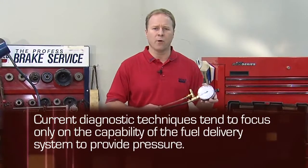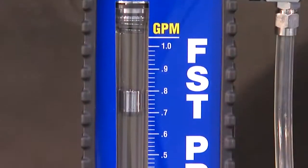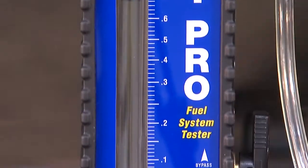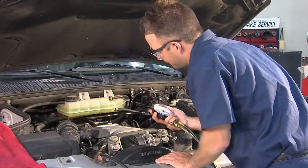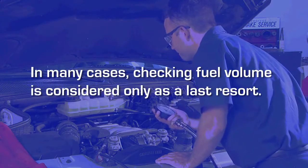Because fuel pressure is so critical to modern fuel injection systems, current diagnostic techniques tend to focus only on the capability of the fuel delivery system to provide pressure. While fuel volume is just as critical to engine performance, it is largely overlooked or assumed to be adequate. In many cases, checking fuel volume is considered only as a last resort.